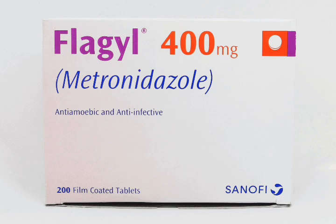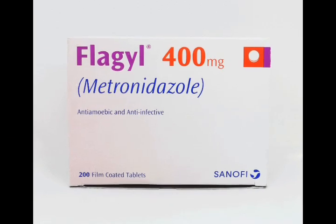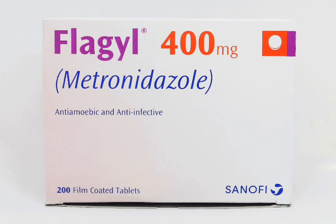This medication is commonly prescribed to treat infections such as bacterial vaginosis, trichomoniasis, and certain types of infections in the stomach and intestines. It can also be used to prevent infections during surgical procedures and to treat infections in the bones and joints.